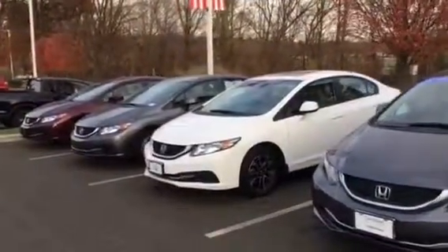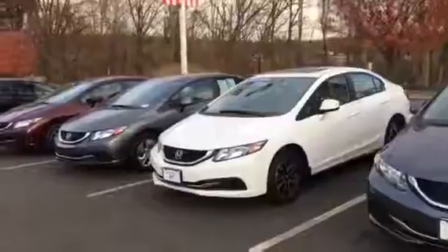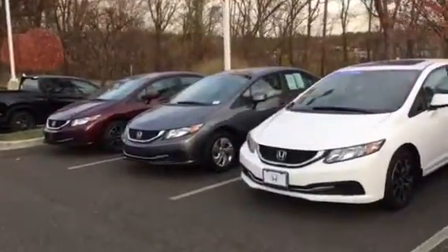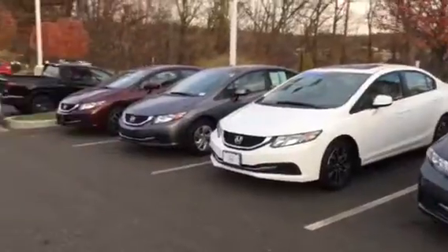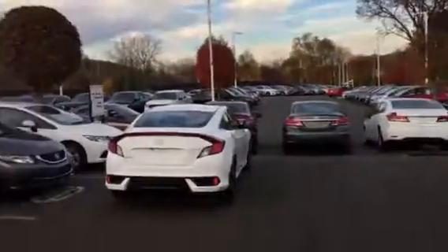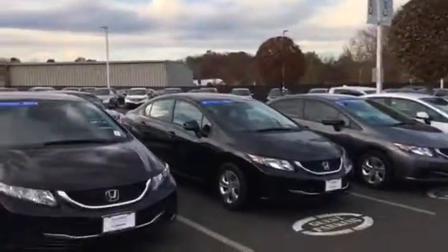So these are all my 13 Civic LX's. Some of them are 14's, some of them are EX's. Down here there's a 15' EX. But for the most part, most of my Civics are 13 Civic LX's. They're all coming off these and we've got them over.